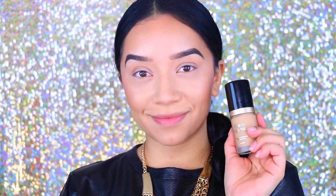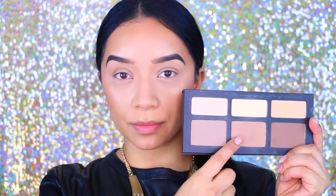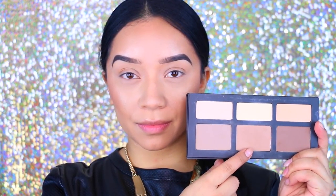Alright, so I've already applied my foundation — this is the Too Faced Born This Way foundation in the color Sand. Then I applied my bronzer, this is the MAC Mineralized Skin Finish in Deep Dark — love this bronzer. For highlight I used the Make Up For Ever dual highlight, and for contour I used the Kat Von D Shade and Light palette.